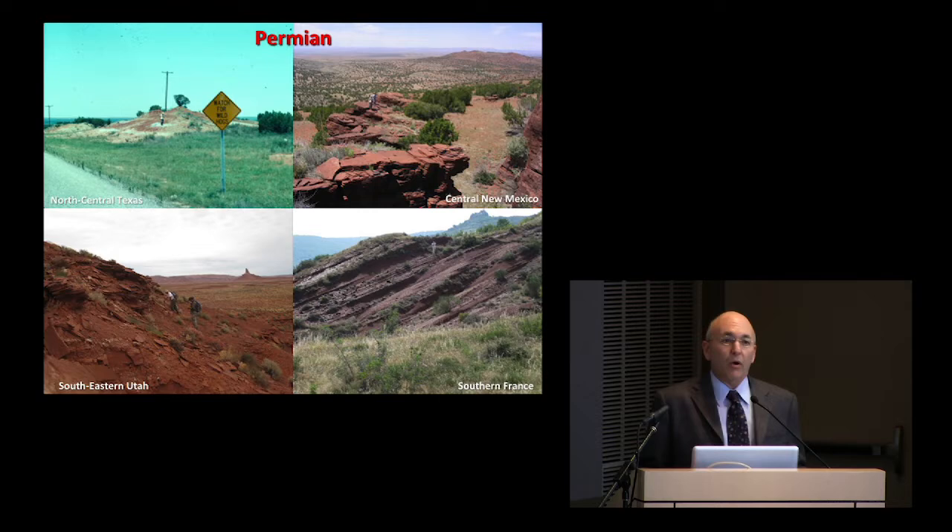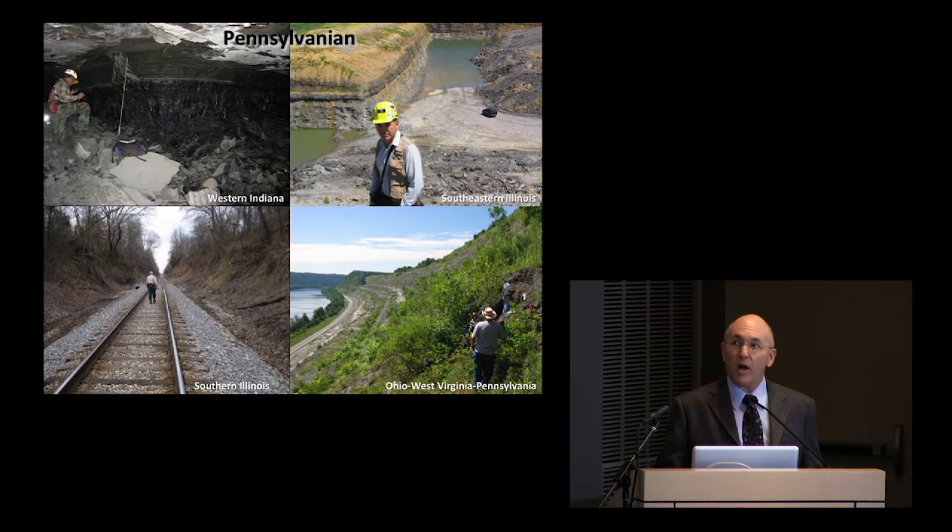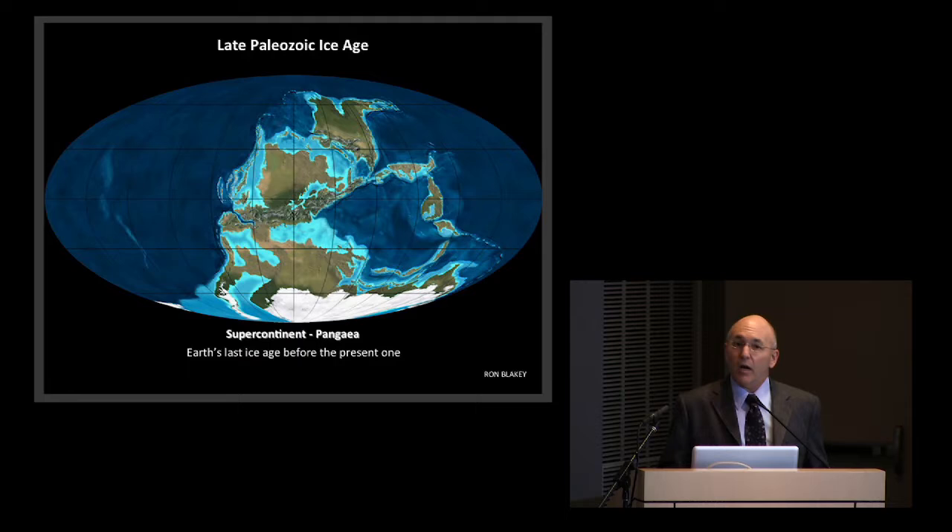Our research is heavily fieldwork-based. One year I actually spent almost six months in the field, to my wife's dismay. A lot of it is out west in the Permian. I'm not going to talk about that today, even though it's much more beautiful country in some ways than the eastern United States, especially in coal mines, which run from basically about Kansas to the Appalachian Basin. That's where we're going to focus this morning.